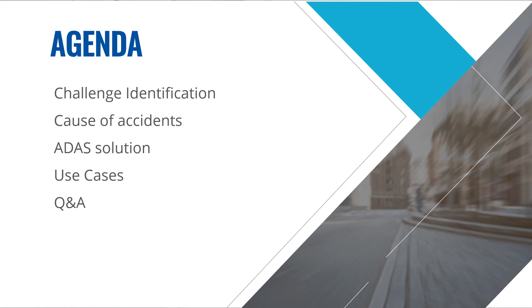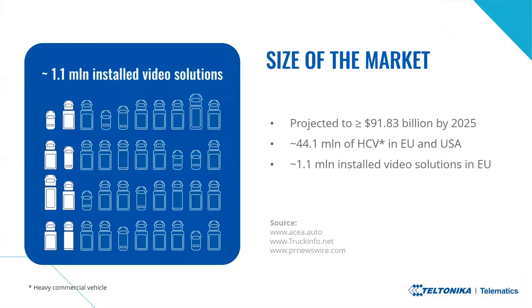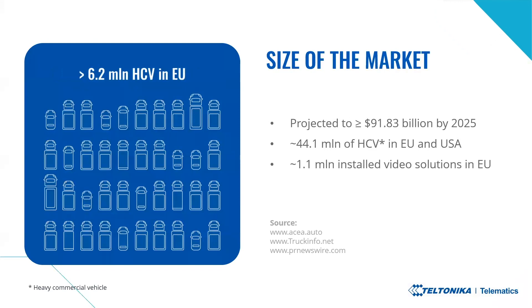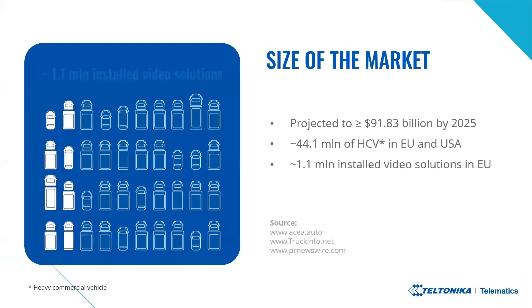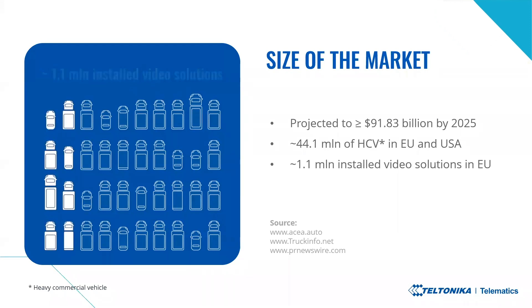Let's talk about possibilities. The advanced driver assistance system market was around $27.29 billion as of 2020 and is projected to reach $91.83 billion US dollars by the year 2025.